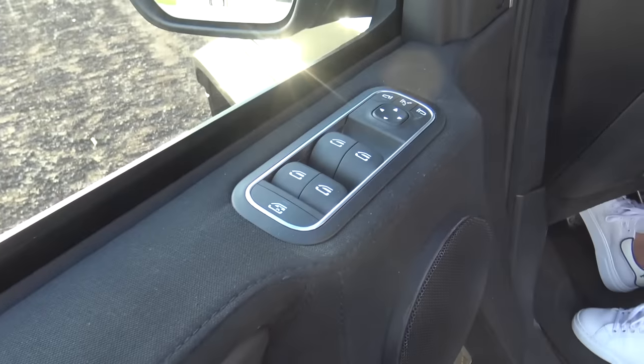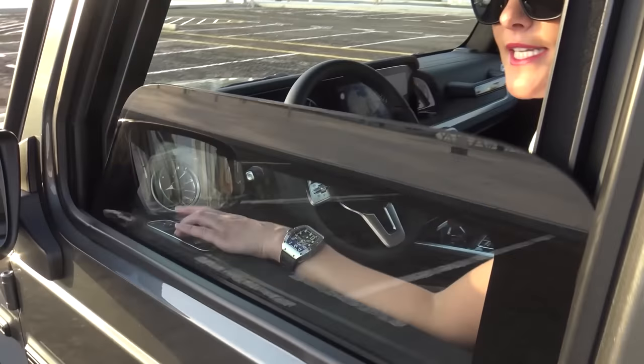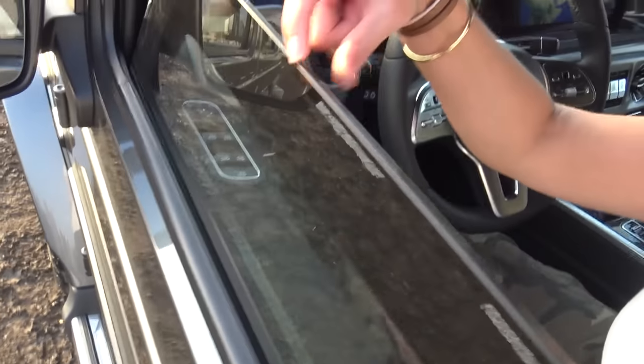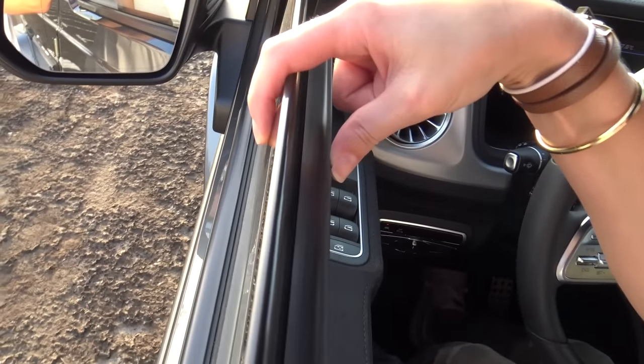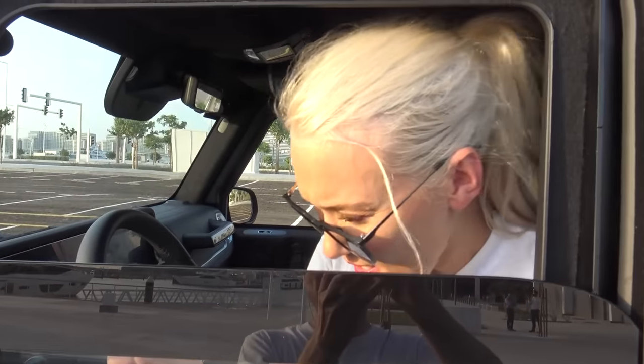First, look at this. What I'm going to do is close the door and wind this down. Now look just how thick this glass is — that is from the bulletproof glass that they've fixed here. That is just insane.